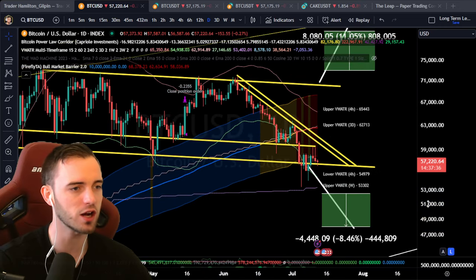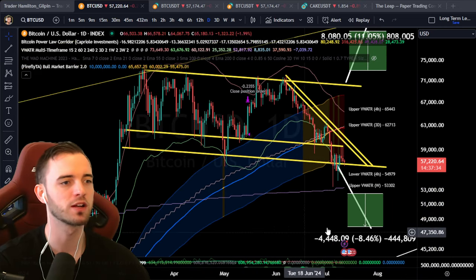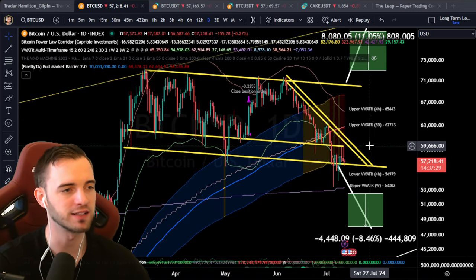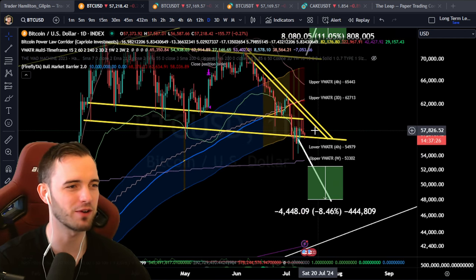But as of right now, if we're looking at structure, if we're looking at patterns, if we're looking at where we are in terms of momentum, it looks pretty bad, to just put it bluntly. Sorry if you're expecting good — it's really bad right now.